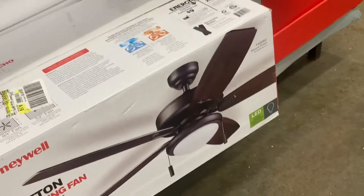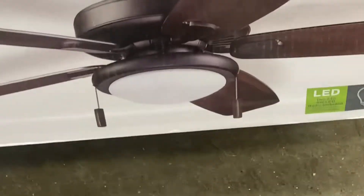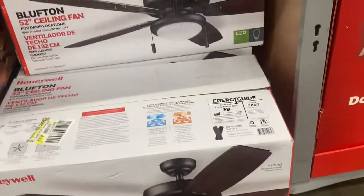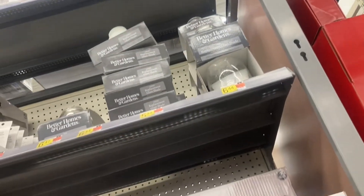These ones we haven't seen yet. These are the Honeywell Sunset Key. They have the light covers — I have one. They've replaced them with glass shades.